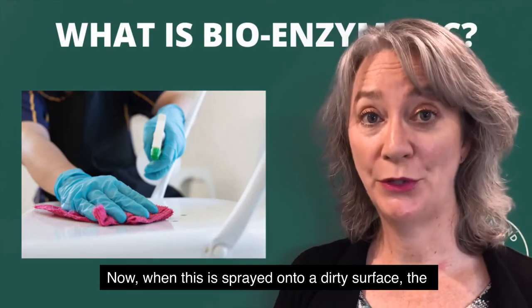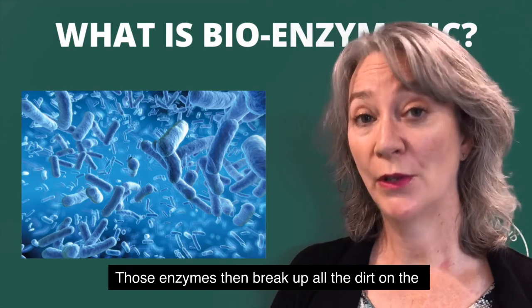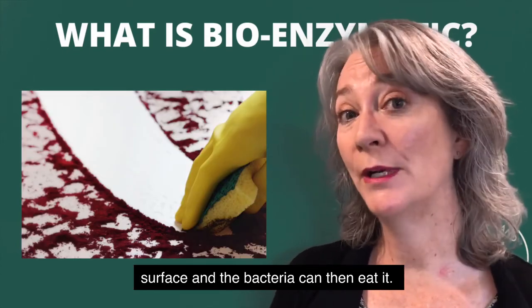Now when this is sprayed onto a dirty surface, the bacteria gets activated and releases an enzyme. Those enzymes then break up all the dirt on the surface, and the bacteria can then eat it.